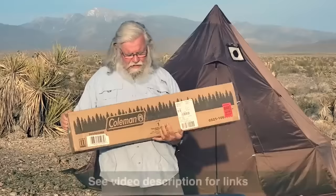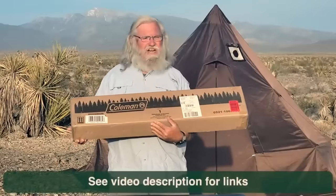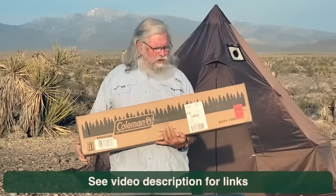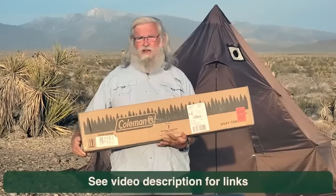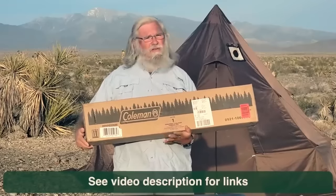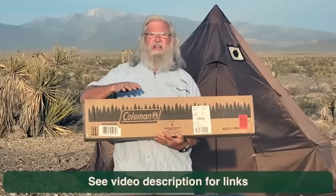This is a Coleman Trailhead 2 cot. If you look it up on Amazon, it's also called a military style cot. It's $45, which is really reasonable — Coleman makes good stuff. I don't think I've ever bought a Coleman product and thought it was bad. They're all good, solid, middle-of-the-road products that work and work a long time. That's been my experience anyway.